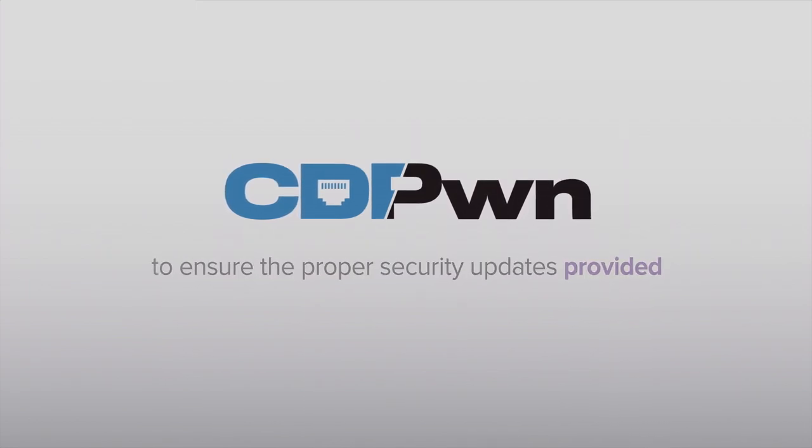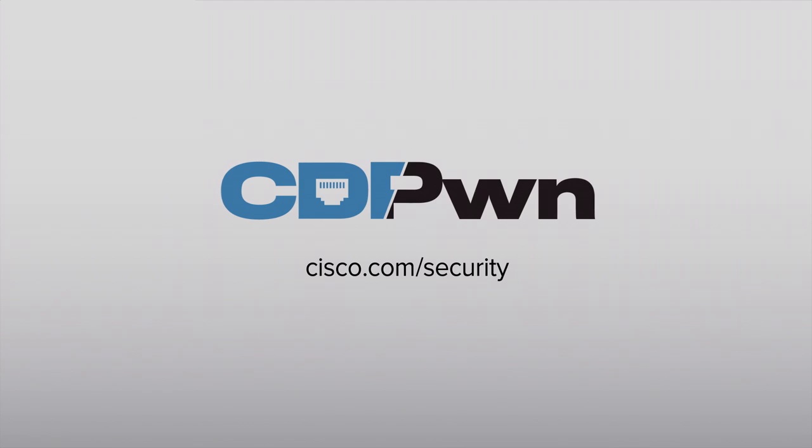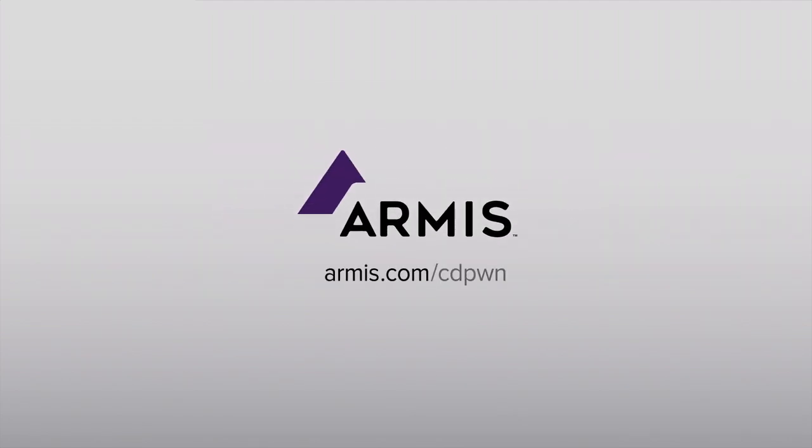Armis and Cisco have worked together to ensure the proper security updates have been provided. Cisco customers can visit cisco.com/security for patches. For more information, please visit armis.com/CDPwn.